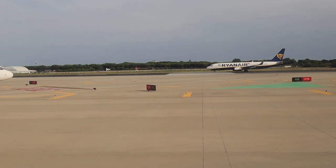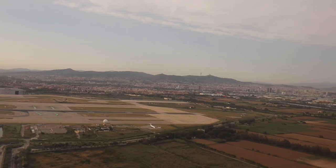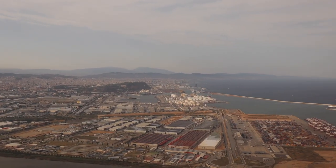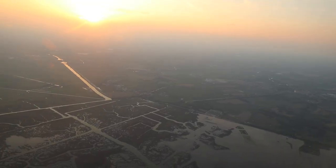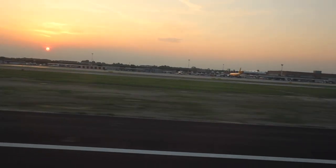I would suggest getting a window seat on the left-hand side of the plane just to enjoy the breathtaking views of Barcelona and the Mediterranean. Venice has two airports around the surrounding areas — the smaller airport is Treviso, and the main airport is Marco Polo, which is where we landed.